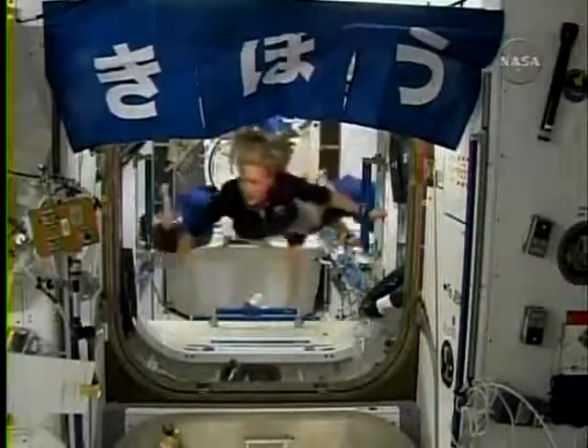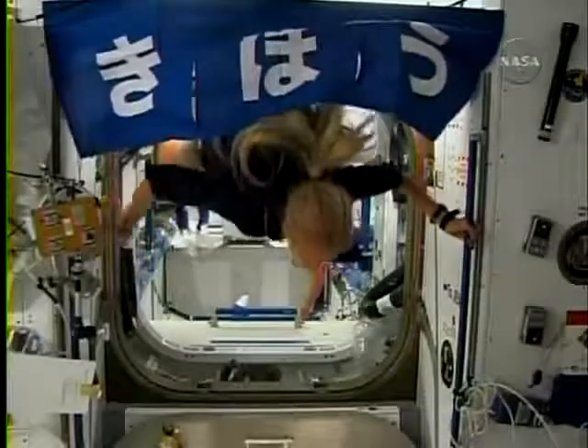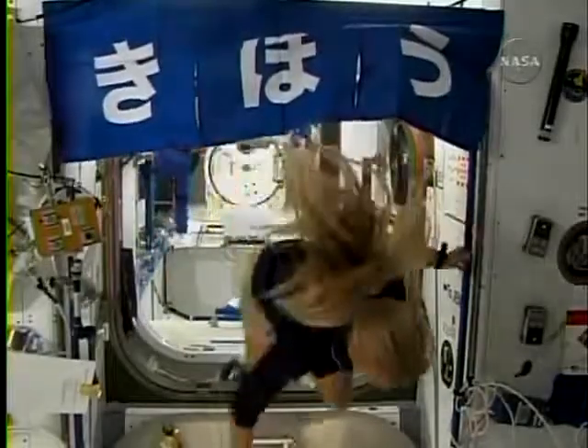There's the sign from earlier that again says Kibo in Japanese, hung by Japanese astronaut Aki Hoshide.